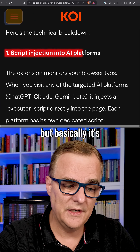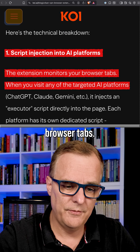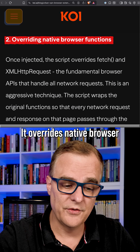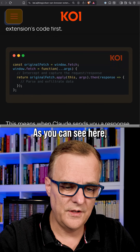Check out the Koi AI blog if you want to learn more. Basically, it uses script injection into AI platforms, monitoring your browser tabs. When you visit one of those websites, it harvests your information. It overrides native browser functions such as fetch and XMLHttpRequest, as you can see here.